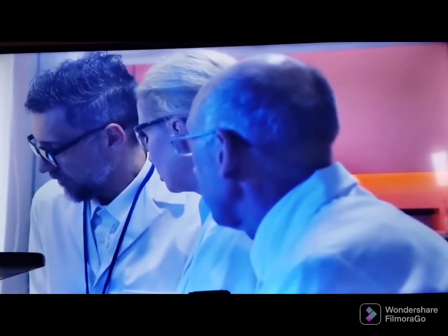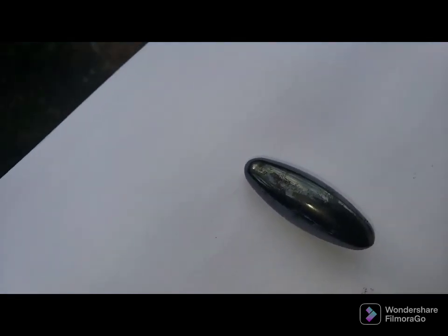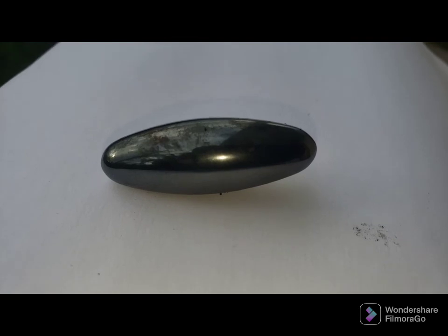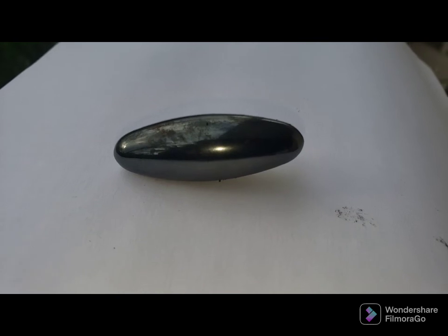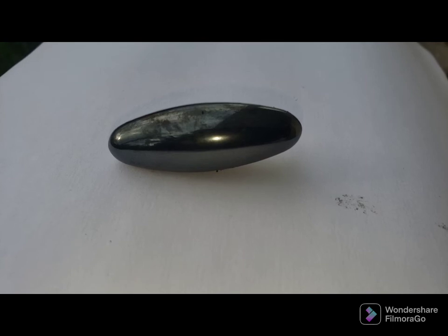The stone itself has strange magnetic properties that science cannot explain. Among the finds was this black stone, found at a depth of eight feet below the surface. It was clean and presented itself as very shiny all the way around. It's about an inch and a quarter in length, about an inch in diameter.